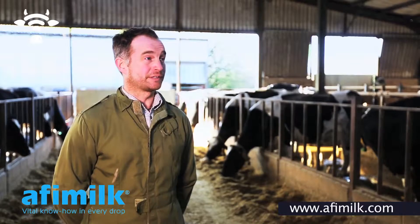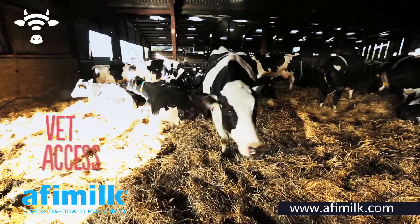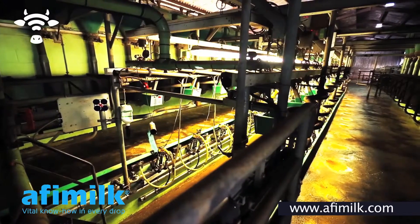Every other week we have a vet visit. He has access to the internet at the time of the visit. I'm stood next to the cow. I have the computer out and you can see what's happened to that cow as it comes through the crush.